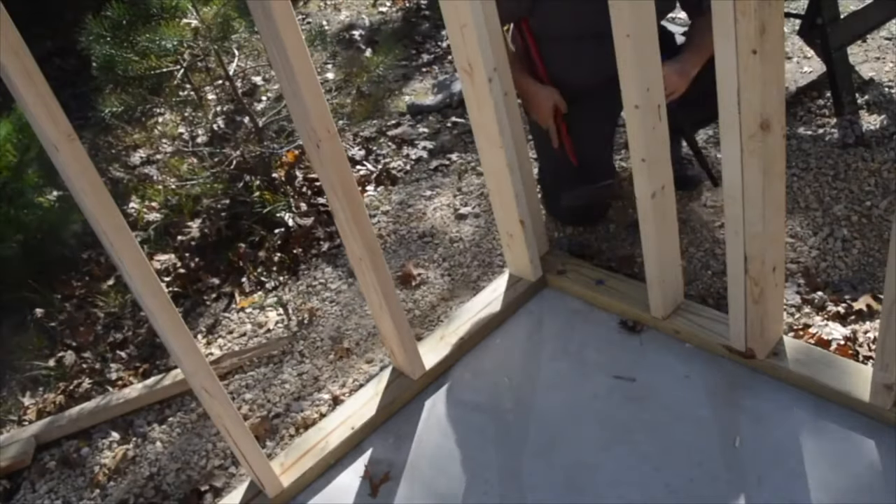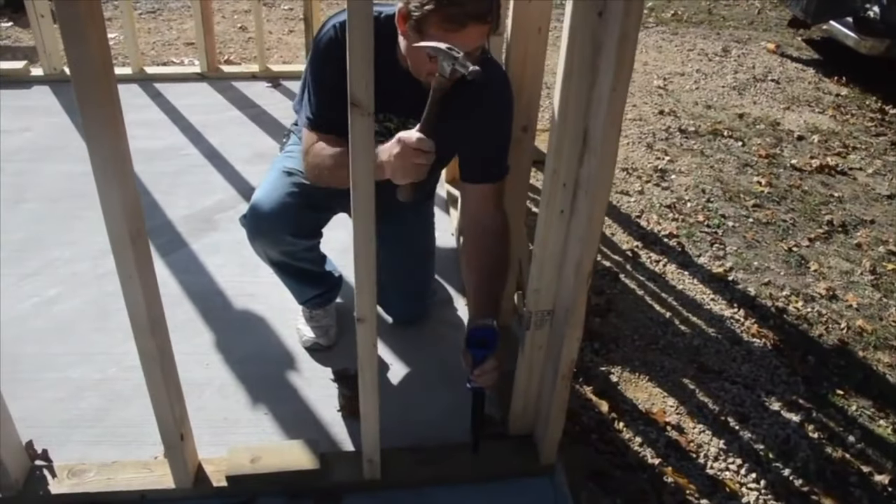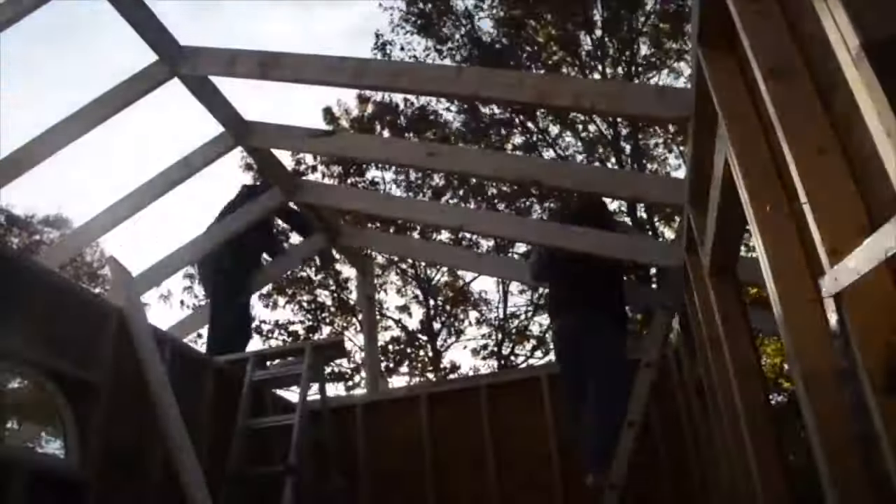It's been getting a lot busier lately, so we're planning on bringing in around $140 per night if we fill the whole place up, and we're hoping to do that soon. So that's some of the numbers, and now back to the video.